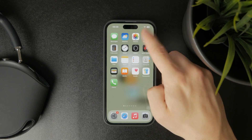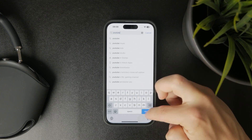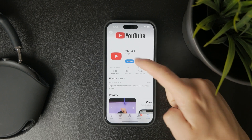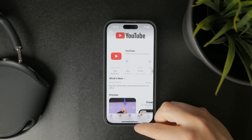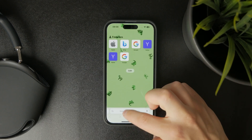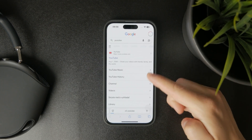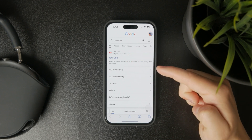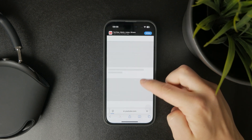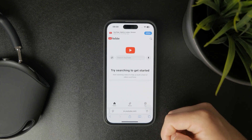Besides that, if you keep getting the same pop-up that something went wrong on YouTube, I'd encourage you to instead try using Safari or any other web browser. Copy the link or look it up through the browser to see if the video plays there, because in a lot of cases it may actually make a difference.